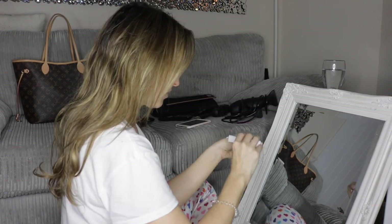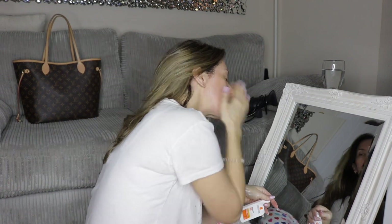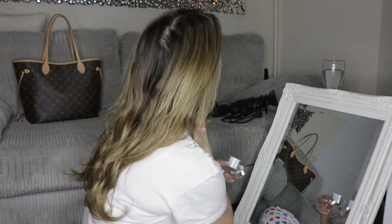I start off with some eye cream and then I put on a daytime moisturizer mixed with La Roche-Posay SPF 50 — I just mix those two together.